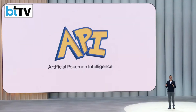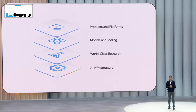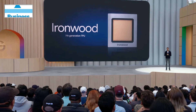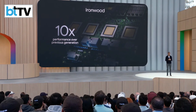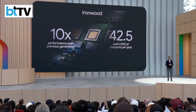All of this progress is enabled by our world-leading infrastructure, the foundation of our full-stack approach to AI. Our seventh-generation TPU, Ironwood, is the first design to power thinking and inference at scale. It delivers 10x the performance over the previous generation and packs an incredible 42.5 exaflops of compute per pod. It's coming to Google Cloud customers later this year.